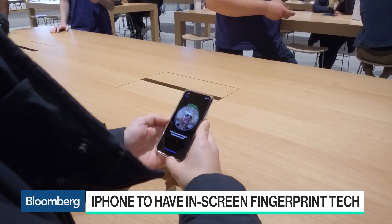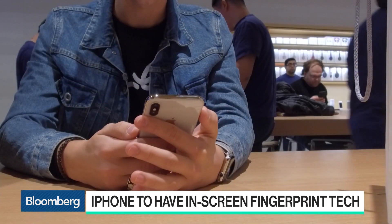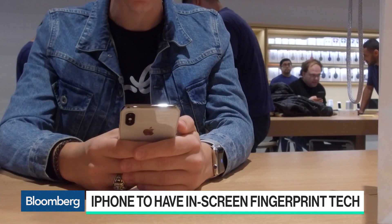What about the fact that they're actually a bit behind the curve on this one? They are a little bit behind the curve, given that some Android phones from Huawei, Oppo, Samsung, and others have been doing this for the last several months.